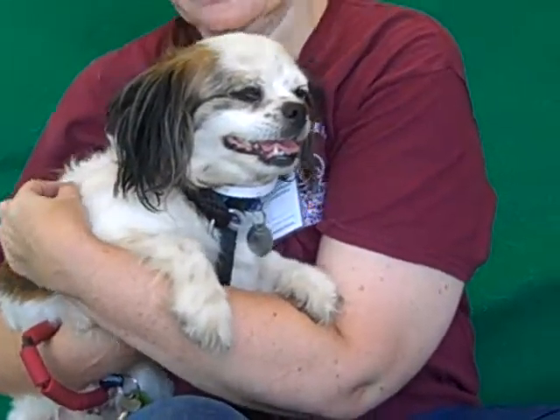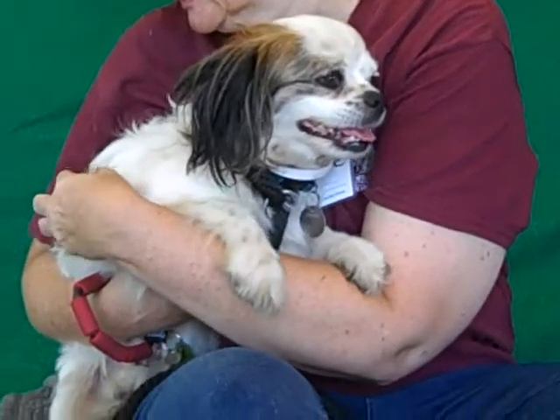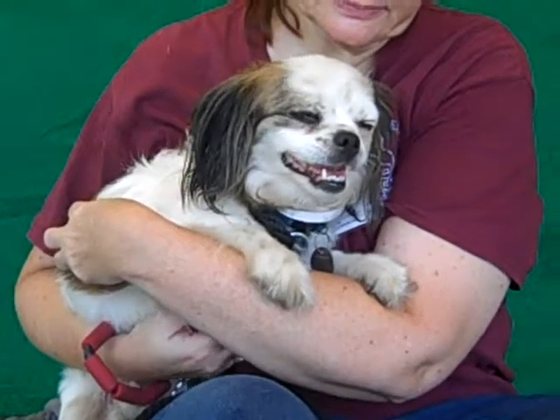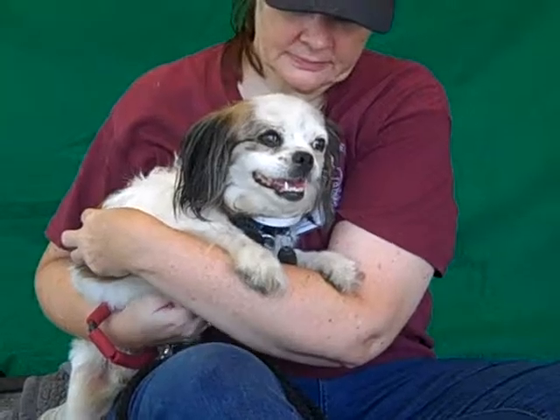Chiquita weighs all of 14 pounds and is probably not going to get that much bigger, so she's a great small-sized dog. And this girl, she's captured our hearts really easily. She walks really well on leash. She does great with other dogs. She happily hopped out of her kennel in order to be with our volunteers today.